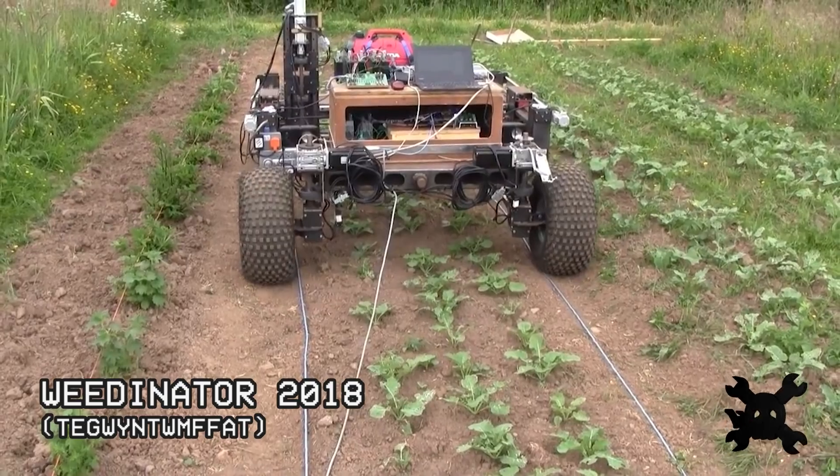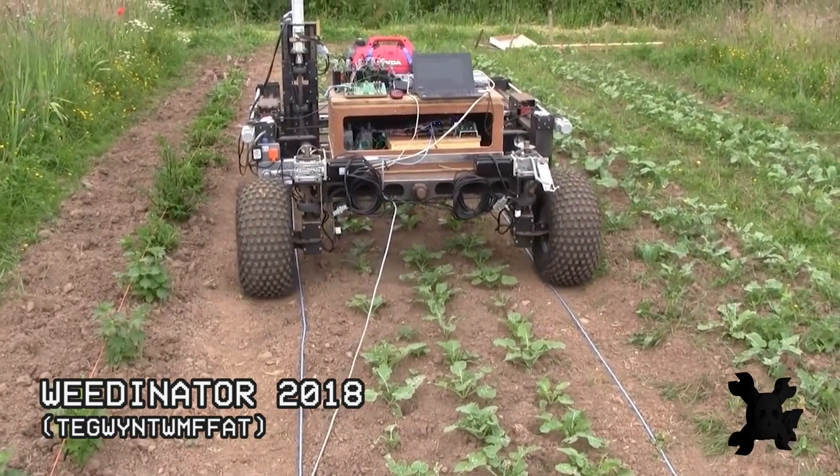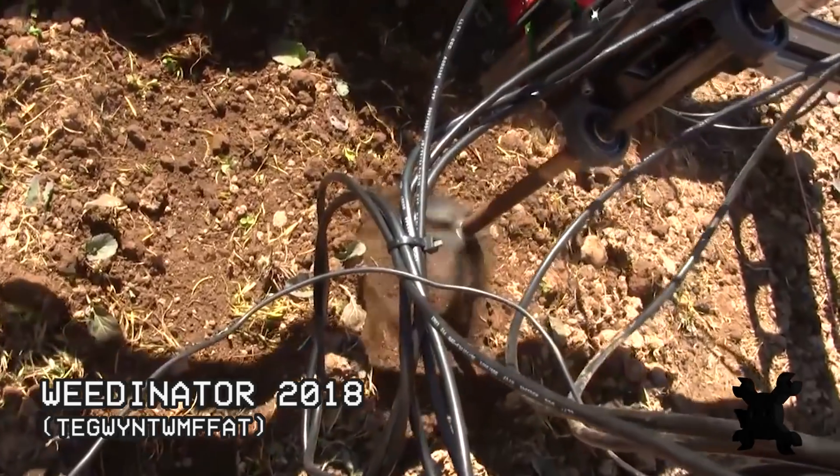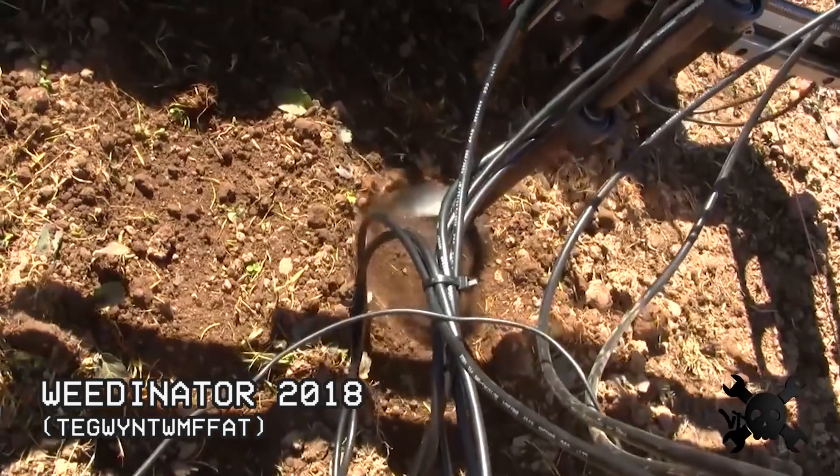We love seeing robotic solutions applied to challenging problems. This bot is meant to reduce the use of pesticides — it autonomously drives down each row in a field, and using computer vision to detect weeds, it tills them up with a spinning tool.